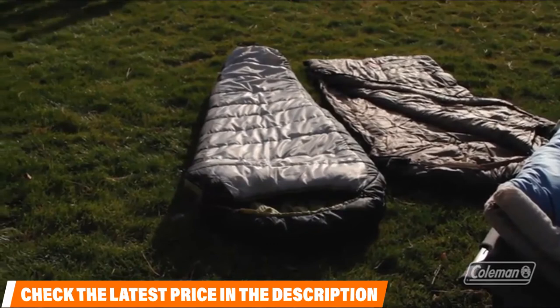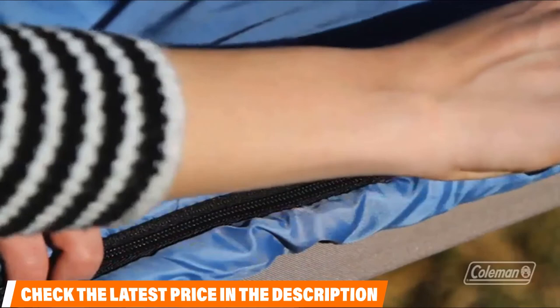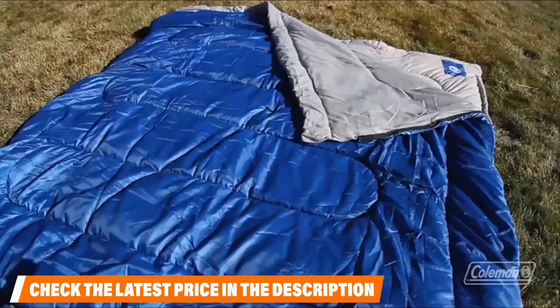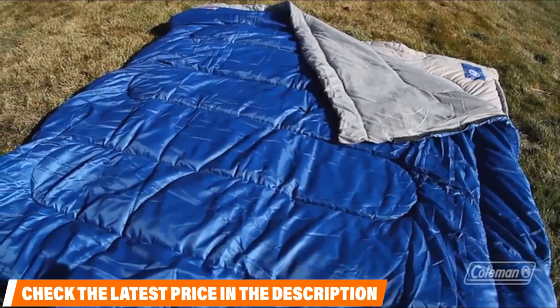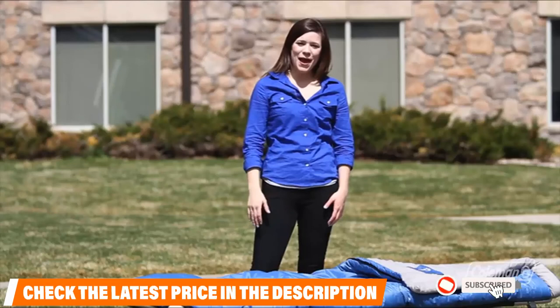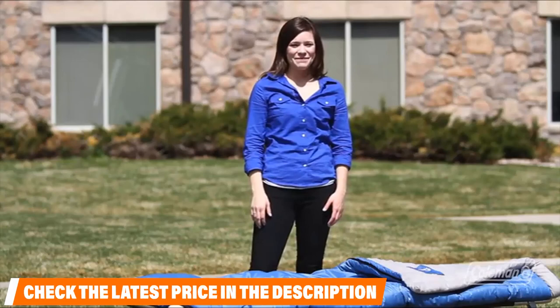If you often have troubles with zippers, rest assured that this comes with zip-low zippers, which are specifically designed to avoid snagging and fabric clogging. The bottom can be unzipped like a foot vent during warmer seasons, and an insulated foot box and thermologue draft tubing helps keep the warmth when cold, with its liner and nylon shell. The sleeping bag also includes a small stash pocket on the inside to keep track of your belongings. With all of these features combined, you are looking at one of the best budget options on the list.